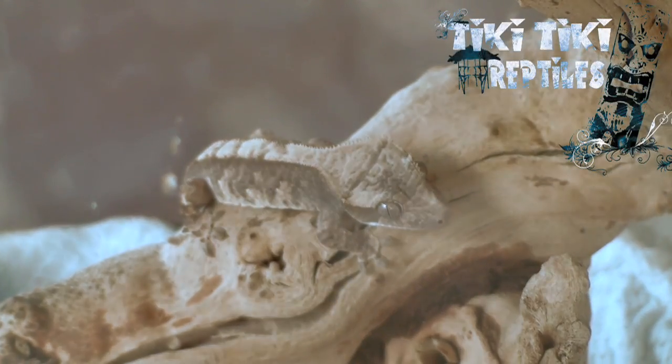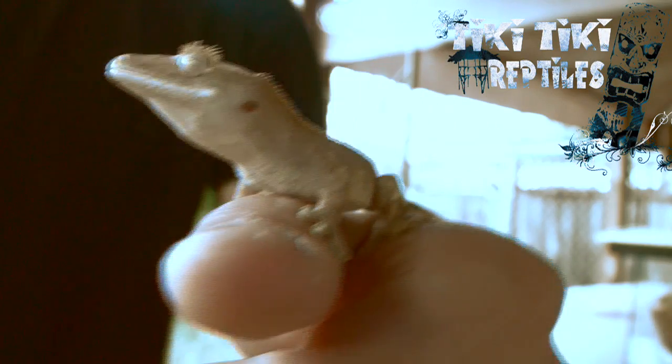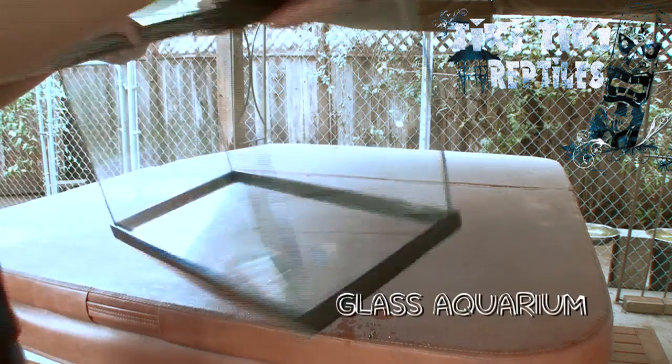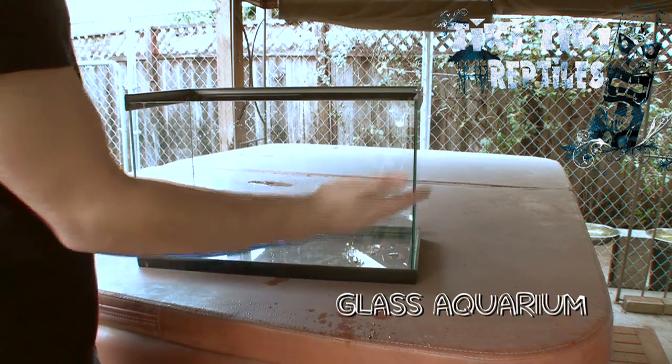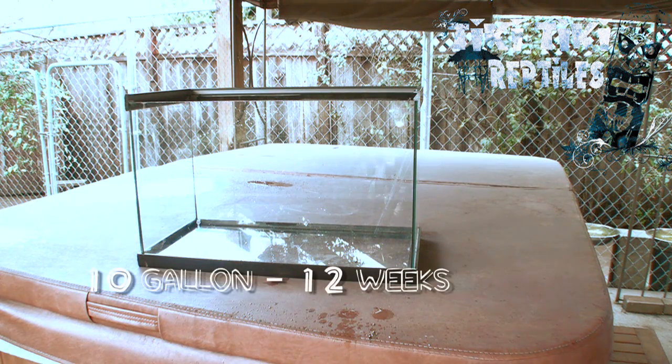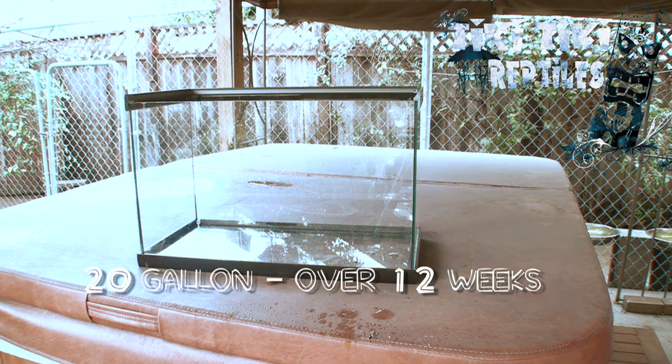This video is going to get you started on the right path. This species of gecko is very hardy and can be housed in a number of cages. A regular glass aquarium works just fine. Be sure to know the age of your crested gecko to determine the cage size. 12 weeks and younger should be housed in a 10 gallon aquarium, while over 12 weeks can be housed just fine in a 20 gallon.